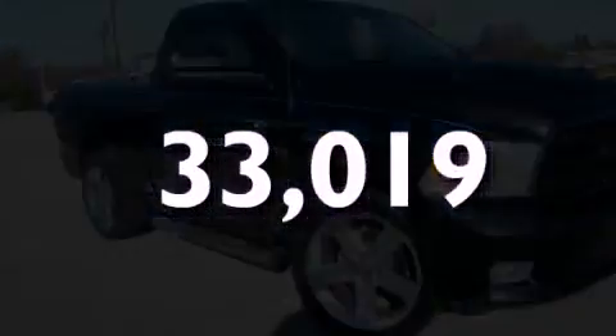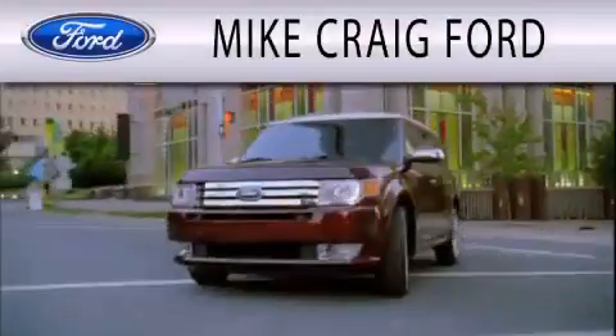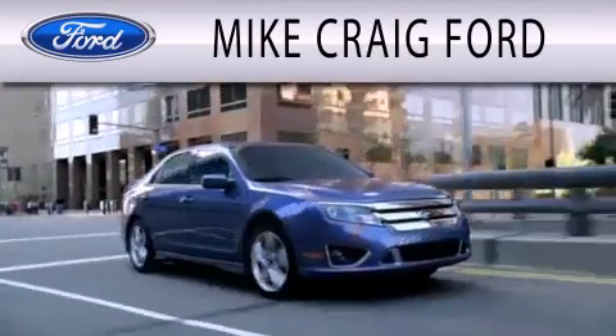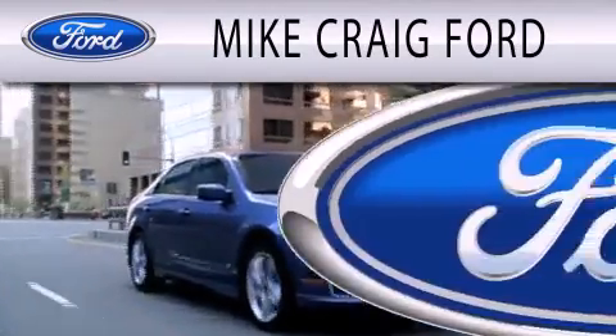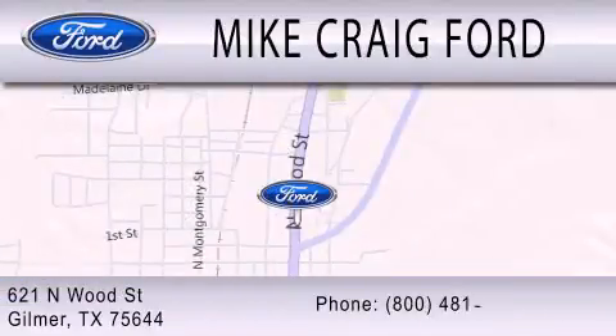Call now to find out how you can own this breathtaking vehicle. Mike Craig Ford is dedicated to doing everything possible to ensure that the experience you have selecting your next vehicle is as pleasant as possible. We are located at 621 North Wood Street in Gilmer.